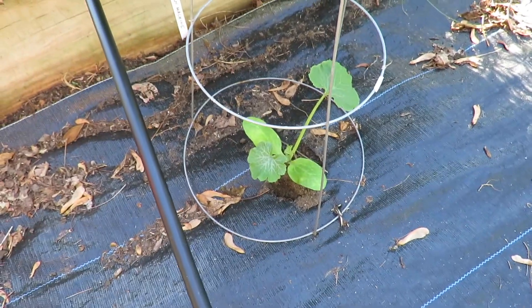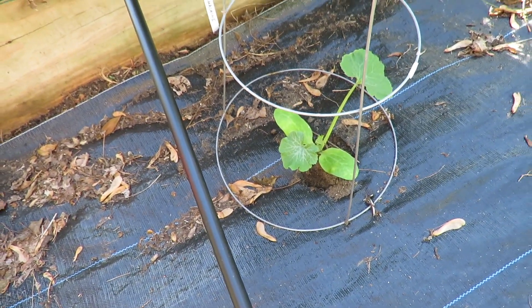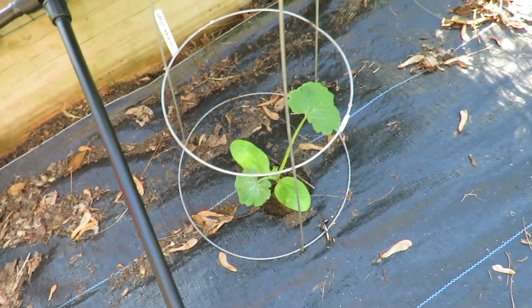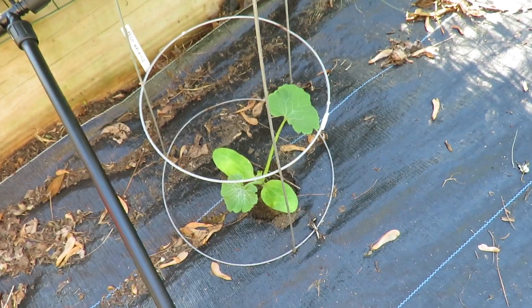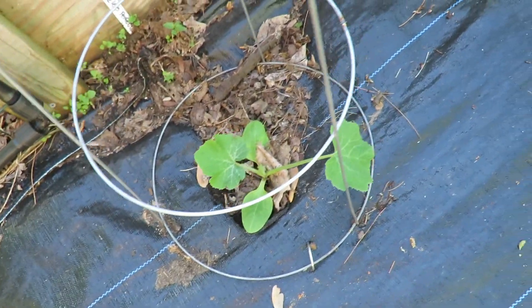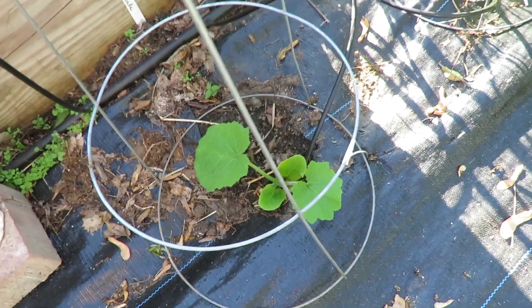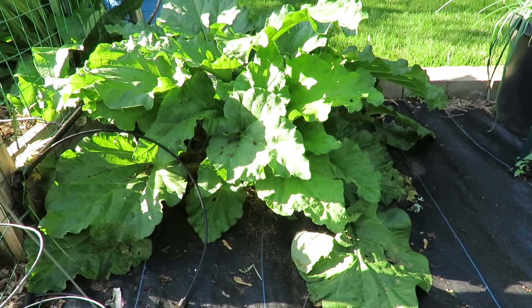Right next to my raised bed garden I have zucchinis - three or four different varieties. This is Green Machine, this is called Spineless Perfection, same with that. And then down here I've got a bush zucchini - actually two of them. We'll see how they like those spots. The rhubarb really likes that spot, so I would think the zucchini should like it. I've already had one picking of the rhubarb.